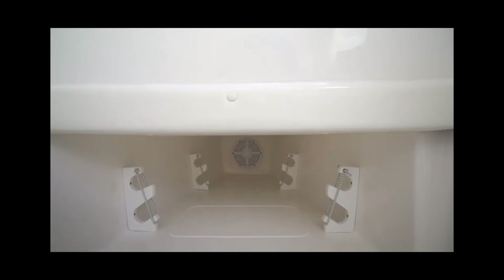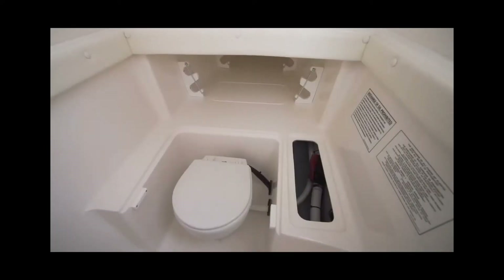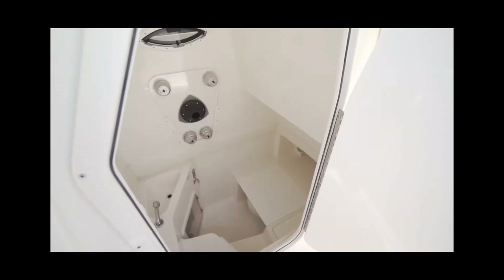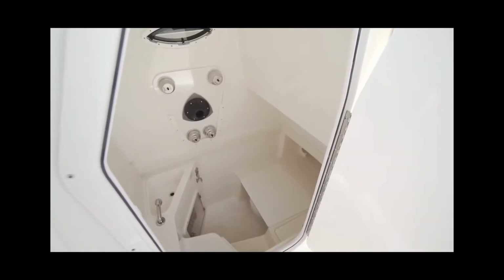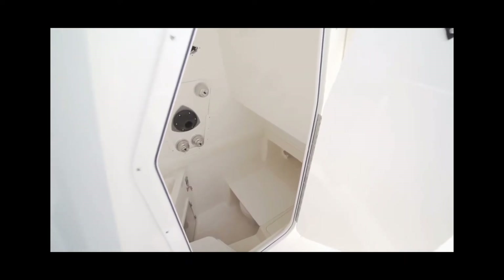Century gets an A-plus on the interior of the console. First, it's a great idea utilizing the space under the deck to keep your rods. Second, having an electric head and sink is great for the family. Third, the console is usually the main storage area for personal belongings, and having that lid covering the toilet means you don't have to put your belongings on the floor surrounding the toilet.